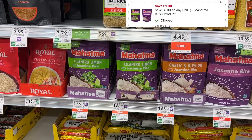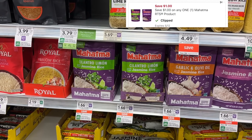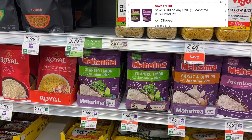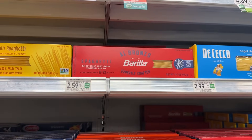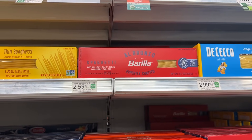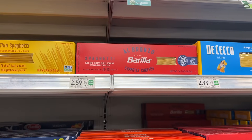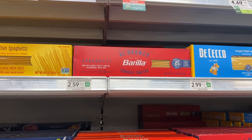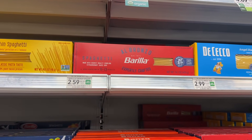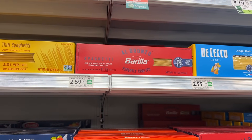The Mahatma Jasmine Rice is $1.66. I'm gonna pick up one and use the $1 off digital coupon making it just $0.66. The Berea pasta is $2.59 — we have a $1.50 digital coupon and $0.75 back on Ibotta making it just $0.34. I'm going to wait until this product goes on sale so I'll hold onto my digital coupon for now, but if you need it definitely pick it up.